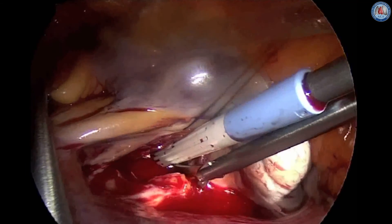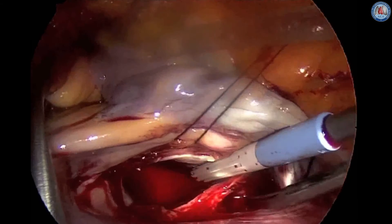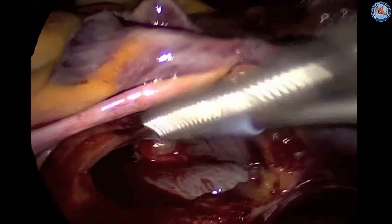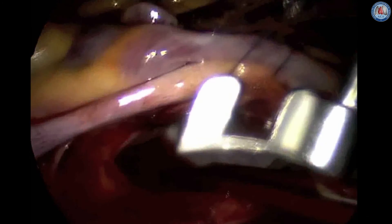The mitral valve is assessed and the pathology is defined. The preoperative echo gives relevant information about the pathology of the mitral valve.